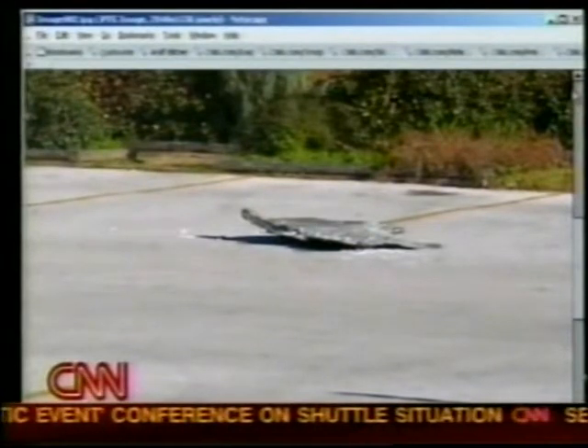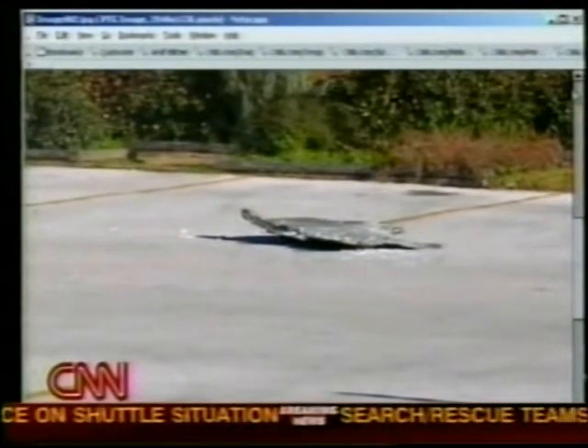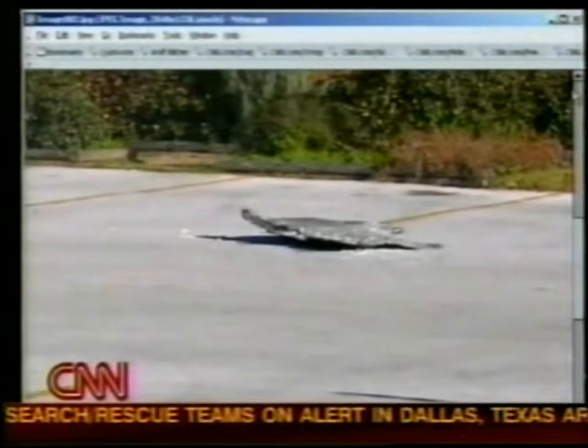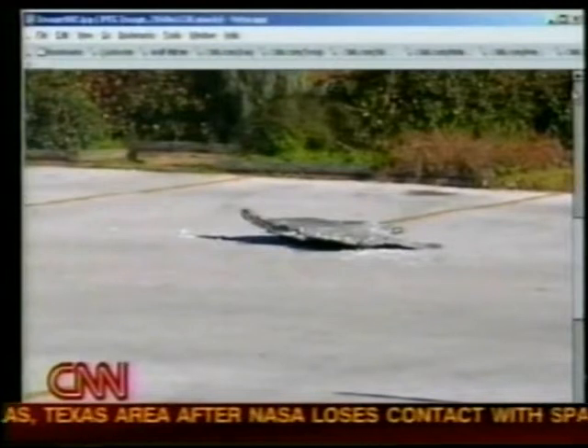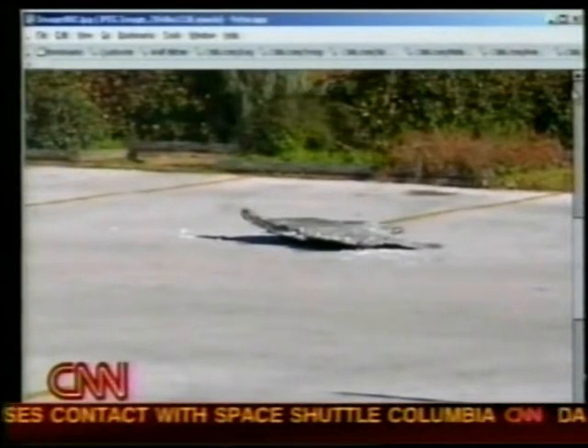Nitrogen tetroxide, which can burn you — that's an oxidizer that mixes and creates those thruster firings on orbit. Don't go near it. It can hurt you. It's also, I should point out, against the law.